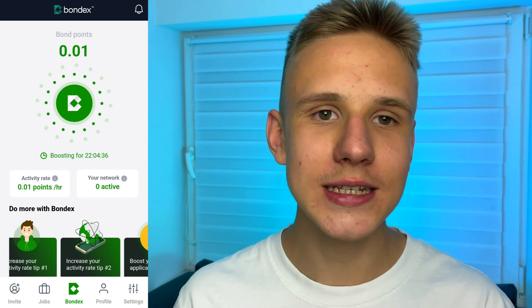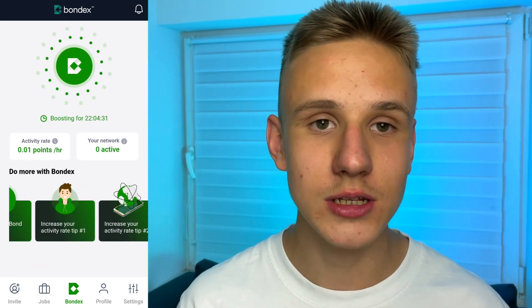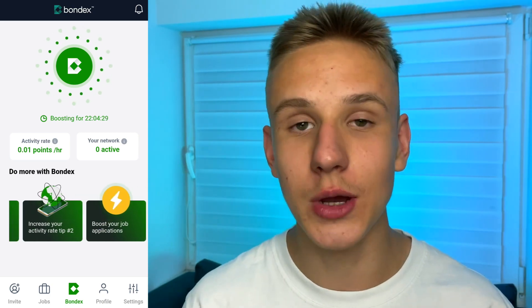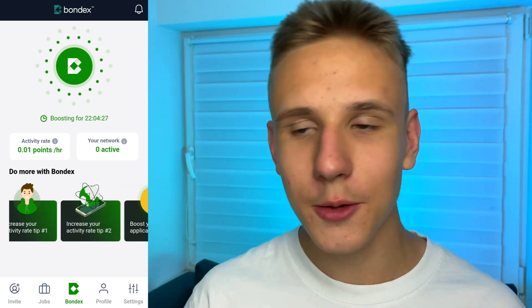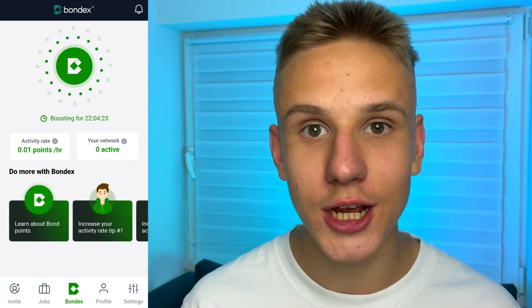The main idea of this app is that every 24 hours you can claim a certain amount of Bondex points for free and without any investments. By the way, there are also many ways to boost the amount of Bond points and earn as much as you want.